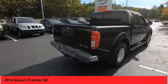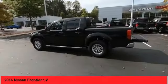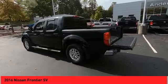The Frontier also carries a five-star rating for side impact crash safety. The Frontier's interior comforts include cab versatility, under-seat storage, and seating for five.